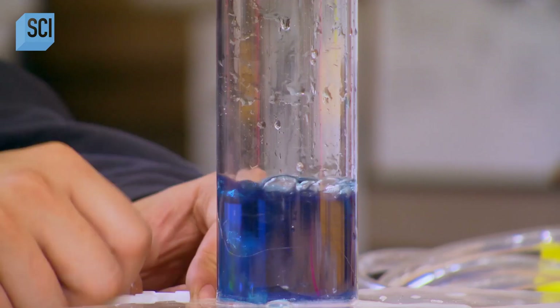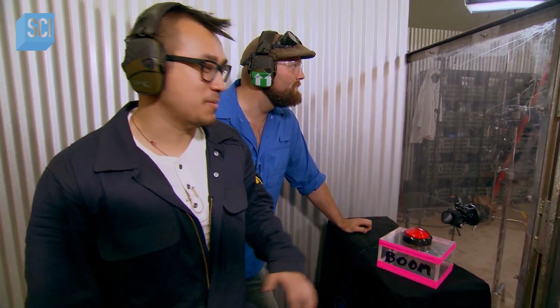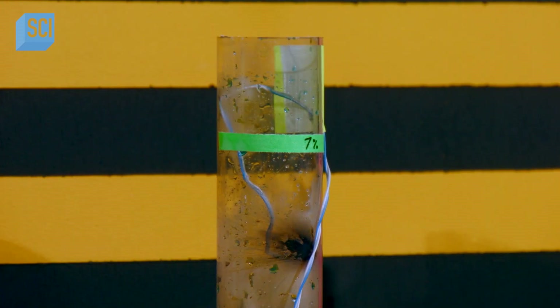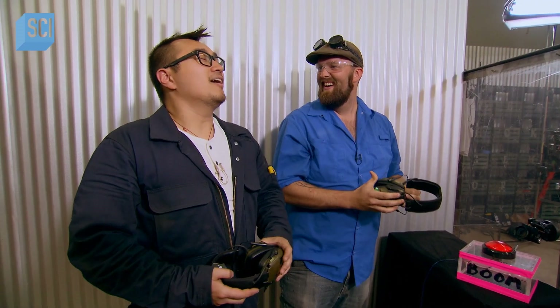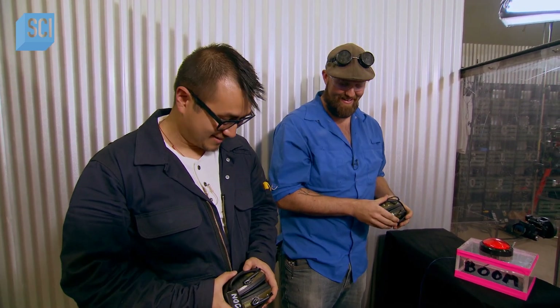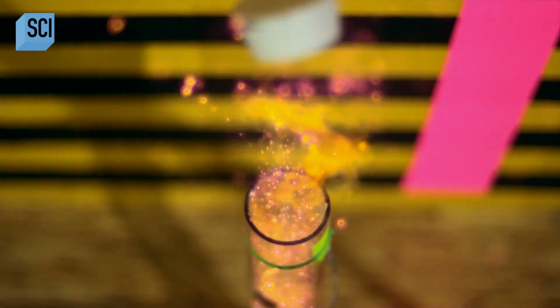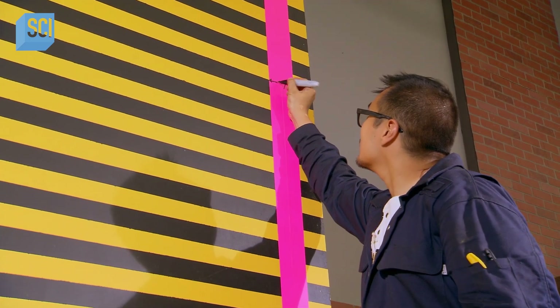So the guys dial it down ever so slightly to 7% propane, 93% air in three, two, one. Boom! Yes! Still going up — wow, it's still going. It's slowing down though. 7% — perfect.